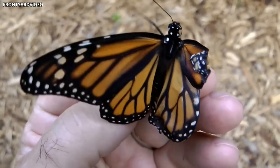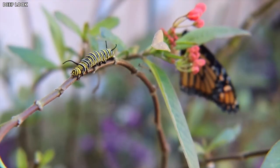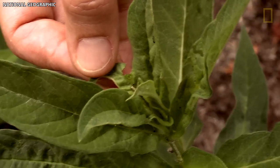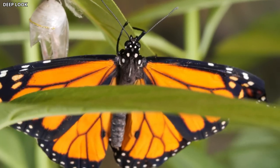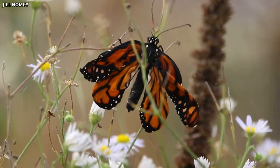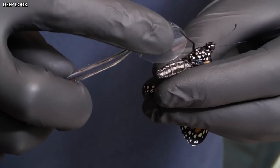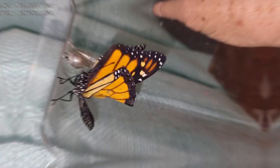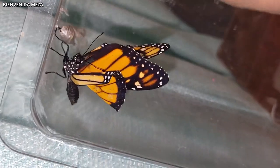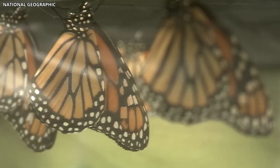The prevalence of deformed butterflies in the Chernobyl Exclusion Zone raises important questions about the potential long-term impact of radiation exposure on insect populations and their role in ecosystems. Butterflies serve as pollinators for a variety of plant species and are an important food source for many predators, such as birds and bats. Any disturbances to their populations can have ripple effects throughout the ecosystem. Researchers are particularly interested in understanding how genetic mutations caused by radiation exposure may impact the butterfly's ability to reproduce, including reduced flight capabilities or altered mating behaviors. By closely examining the life history and ecology of these deformed butterflies, scientists can better predict the potential consequences of radiation exposure on insect populations and their role in maintaining the balance of ecosystems in contaminated areas.